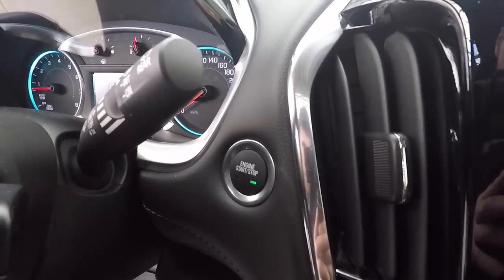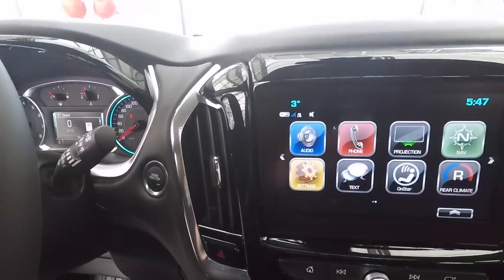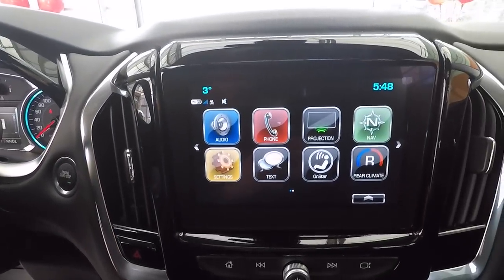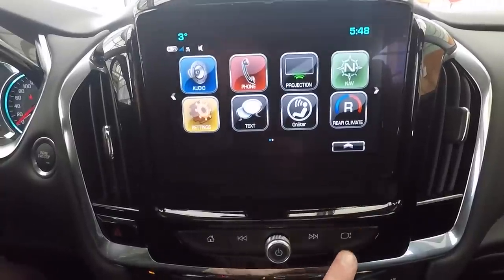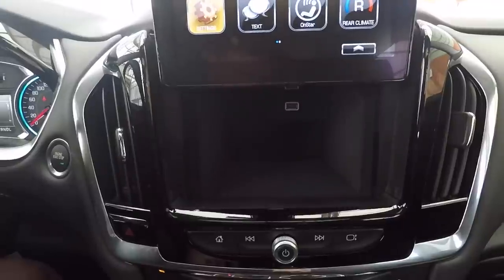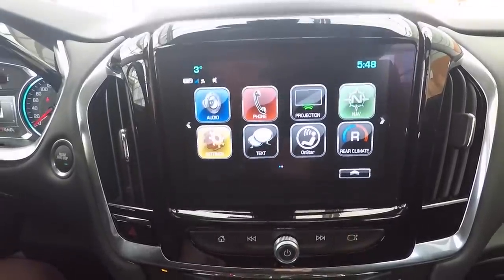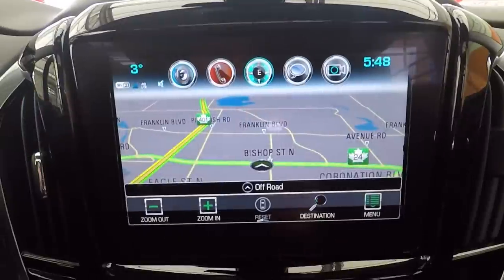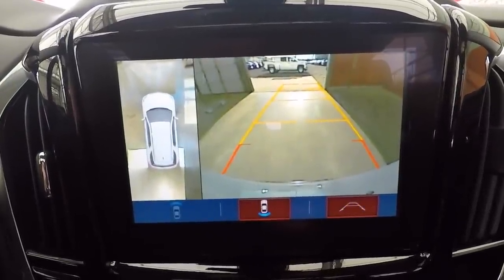Moving over to the nice eight inch Chevy MyLink touchscreen center console — I really like that nice black piano finish. What's really cool is they've got a secret little compartment that you can lock, so it acts kind of like a second glove box. It's a nice little hidden feature that I really like. They also have navigation, a backup camera, a front camera, and a 360 bird's eye view camera, which is fantastic — so it's really hard to back up into things with this vehicle.